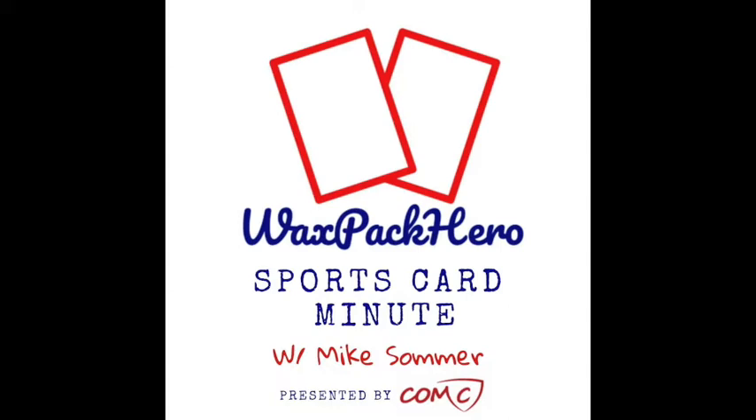Hi, this is Greg from the Rebel Base Card Podcast, and you are listening to Mike Sommer on the Wax Pack Hero Sports Card Minute.